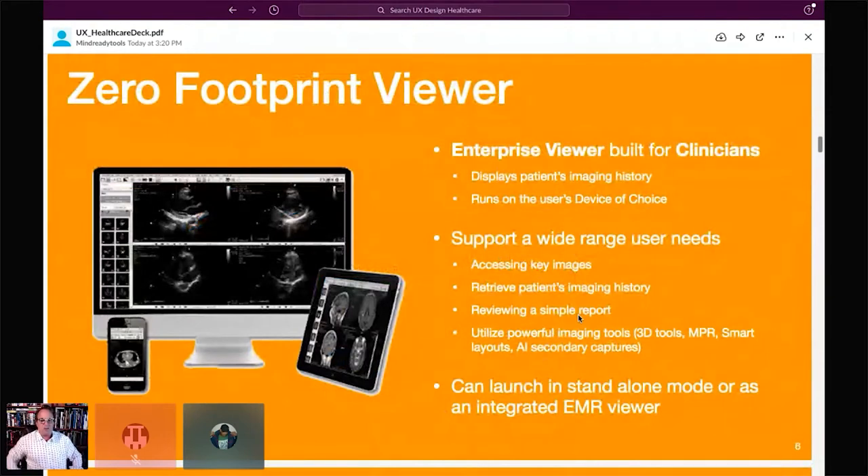I'm focusing on the global research we did around the zero footprint viewer. It's an enterprise viewer built for clinicians, allowing users to pick their viewing device and perform tasks ranging from simple to complex — looking at key images, a patient's entire imaging history, reviewing reports, or accessing powerful tools like 3D, smart layouts, and AI results. We have two versions: one standalone and one launched from an EMR.